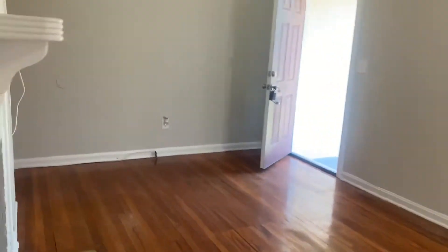Here off of your kitchen, we have your dining room. Here we have your HVAC closet, followed by your second bedroom. Here we have your third bedroom. Your hall bath.